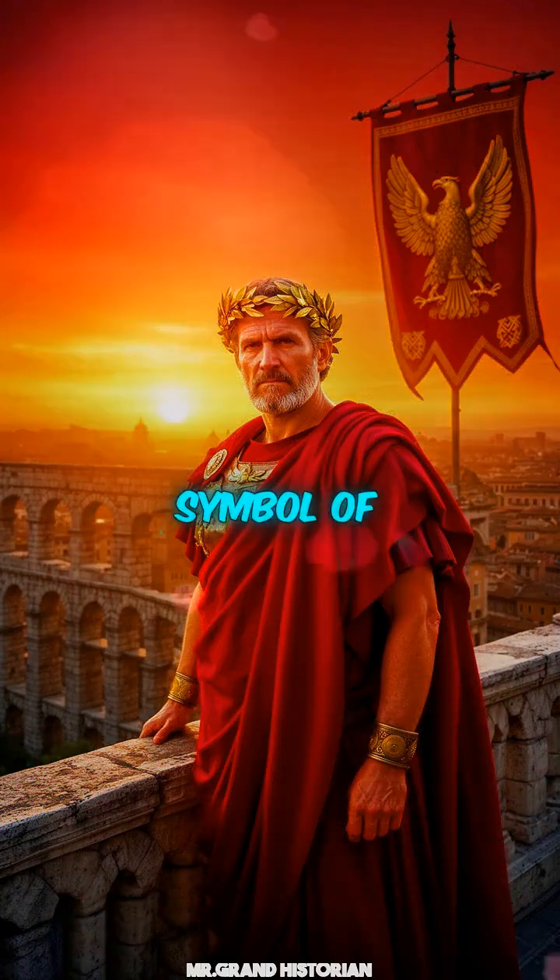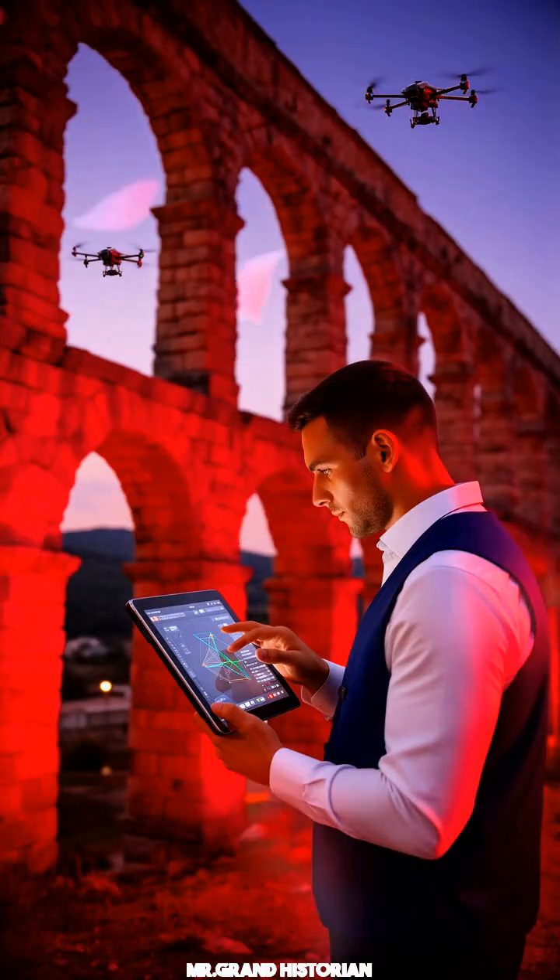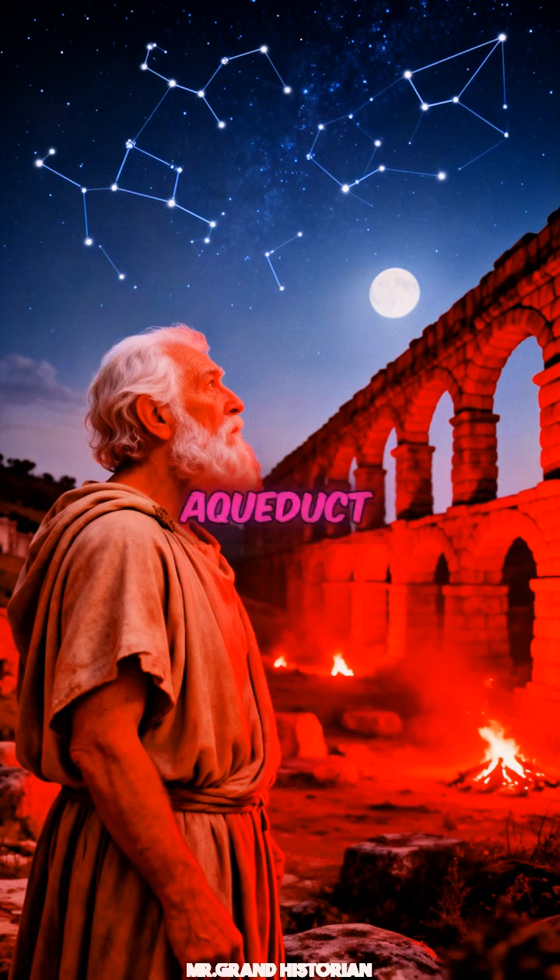Emperor Augustus hailed it as a symbol of Rome's eternal greatness. Centuries later, modern engineers still study its durability and elegance. The Roman aqueduct remains a timeless reminder that engineering can reshape civilization.